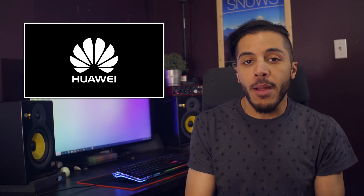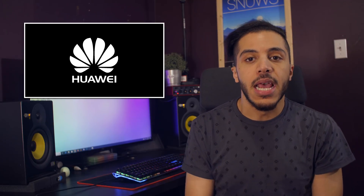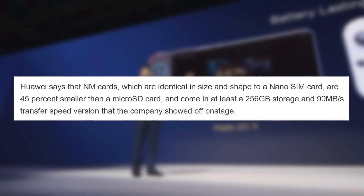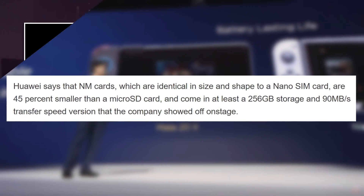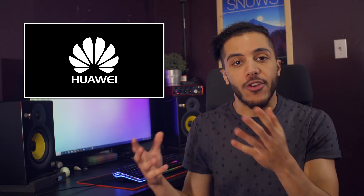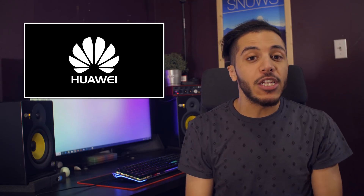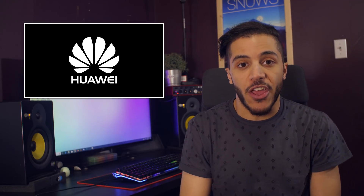They also unveiled something called Nano Memory Cards, which will replace the microSD on their latest phones. The specs are quite nice but a little bit weird — with 90 megabytes per second transfer speed, these cards will start at 256 gigabytes. You'll be able to choose between a second SIM card or a Nano Memory Card in your latest Mate phone. I don't think this is the smartest thing they've done — other manufacturers probably won't go for it, especially with companies like Samsung already working on making UFS storage a thing.